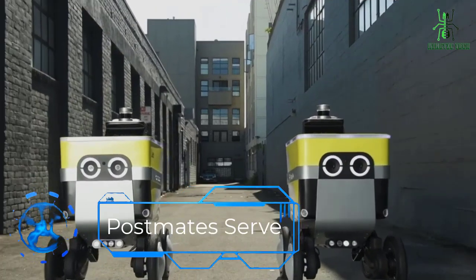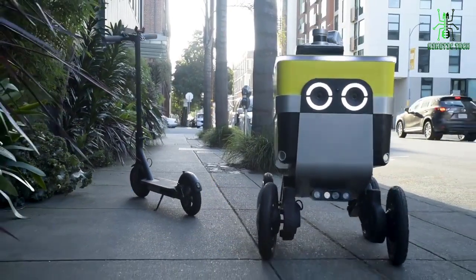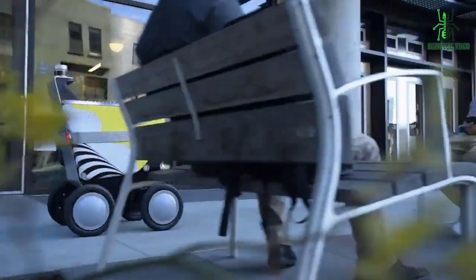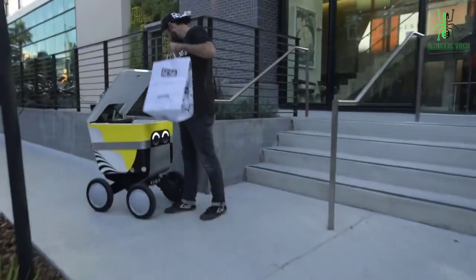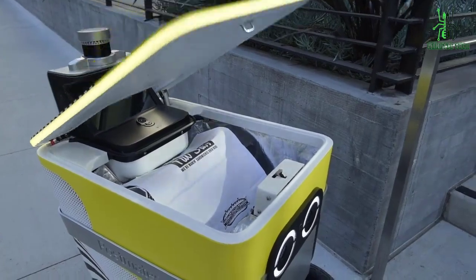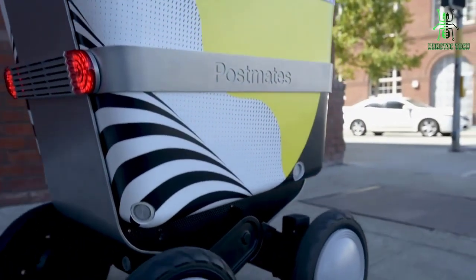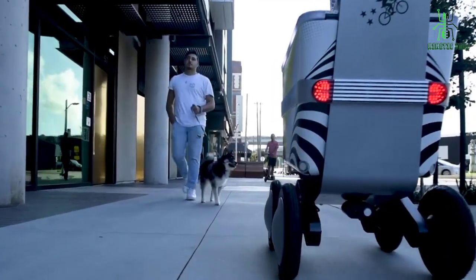Next in the list is Postmates Serve. How many times have you ordered food from your favorite restaurant and then had to wait an hour or more for it to arrive? If you live in a city, it's probably happened more than once. Instead of wasting time waiting around for deliveries, you can now order food from restaurants that don't deliver and have it brought directly to you by a speedy robot on wheels. This new robot is designed to provide food and goods in minutes by delivering to a customer's door within 30 minutes of the order.